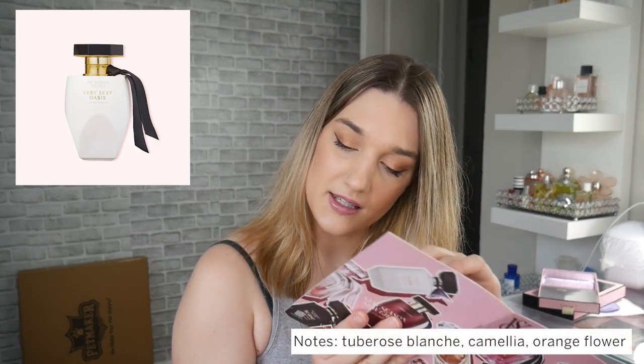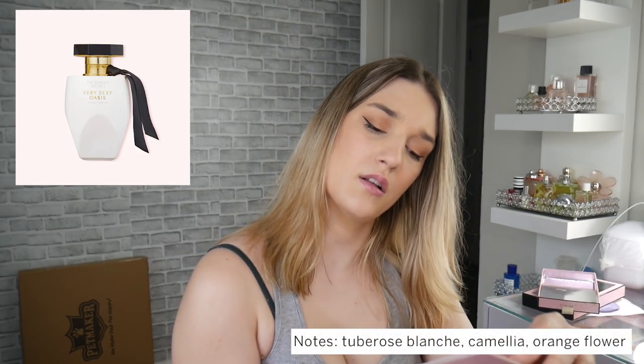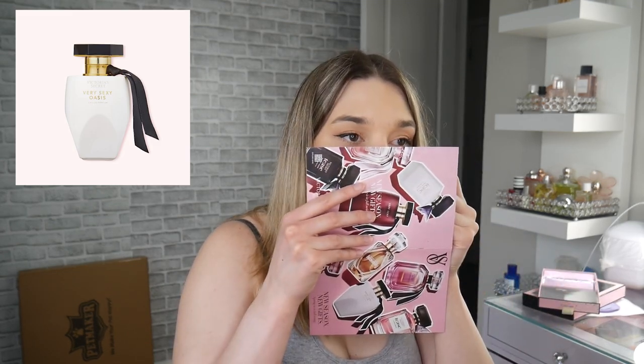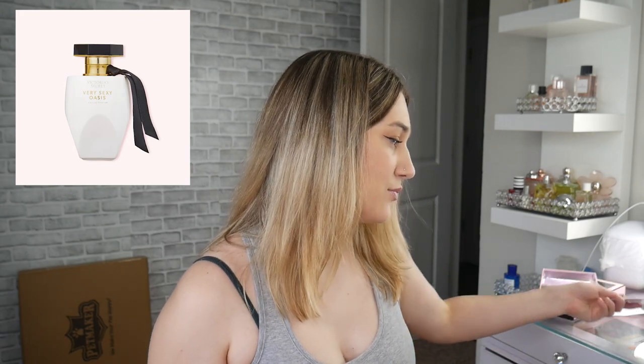The last one is Very Sexy Oasis, which I only have on a paper card. It has tuberose, camellia, and orange flower. I really like it — it's almost like a creamy green scent, very pretty, but not one I feel I need in my life. Cards smell different than sprays, but I do like that one. Let me know your favorite Victoria's Secret perfume down below, and whether any of these last long for you. See you in my next video!